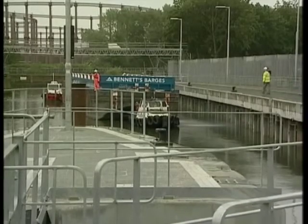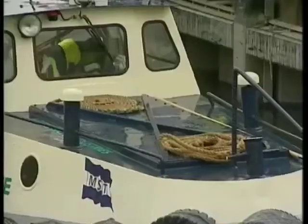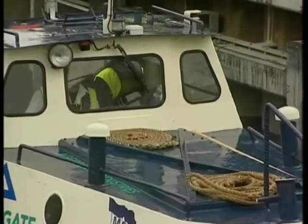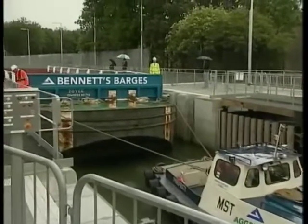The new lock at Three Mills in East London opens up the Bowback Rivers, a network of waterways in and around the Olympic Park. The £22 million project links a three-and-a-half mile system of waterways around Stratford to the 2,200 mile National Inland Network that stretches from Bath to North Yorkshire.